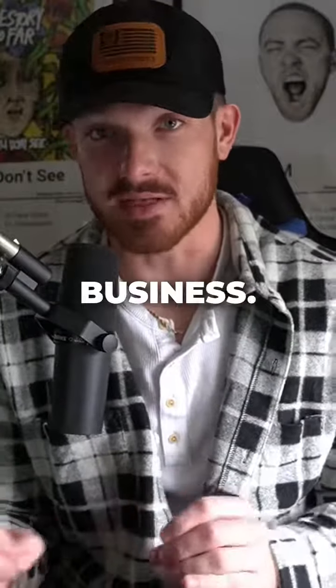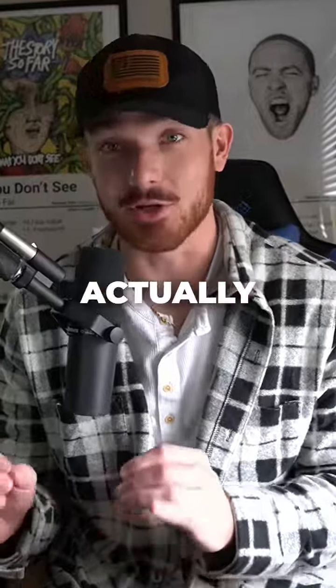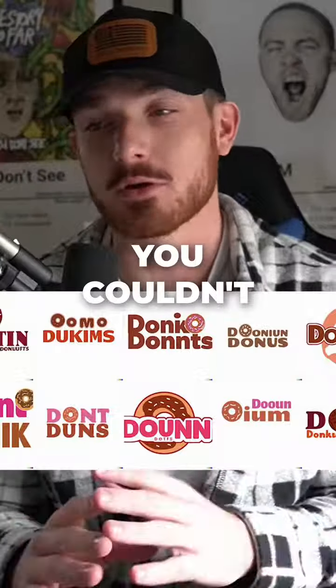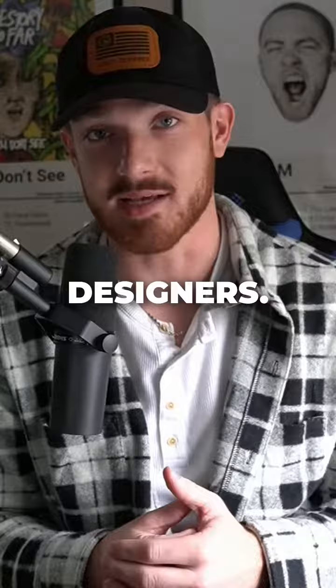AI just put every logo designer out of business. You can now use DALL-E 3 and ChatGPT Premium and the results are actually incredible. Traditionally when you wanted to use AI to make a poster or a logo, the words in it would just be gibberish — you couldn't understand a word. But now AI knows how to spell, and it's game over for logo designers.